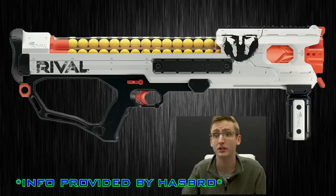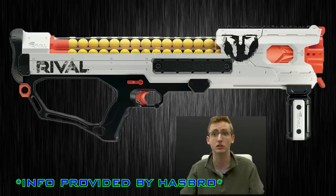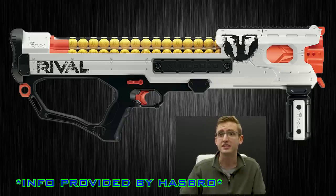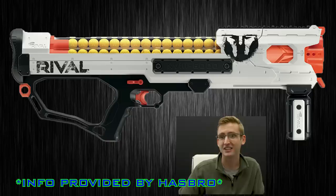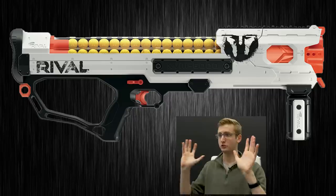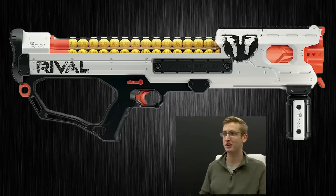Last blaster: the Rival Hades. Retail price of $69.99, also available fall 2018. Load 60 high-impact rounds into the easy-load integrated magazine. Package includes blaster, 60 high-impact rounds, two flags, and instructions. That's it from Hasbro. Too long, didn't read: it's a big old Artemis. It looks so similar to the Artemis.